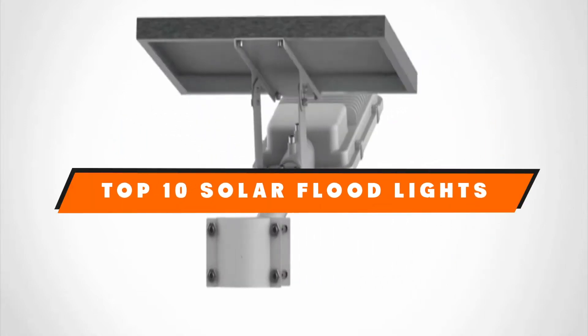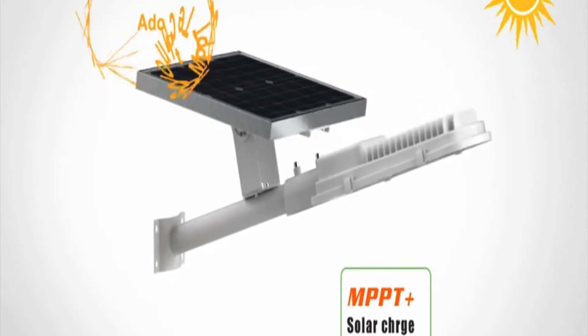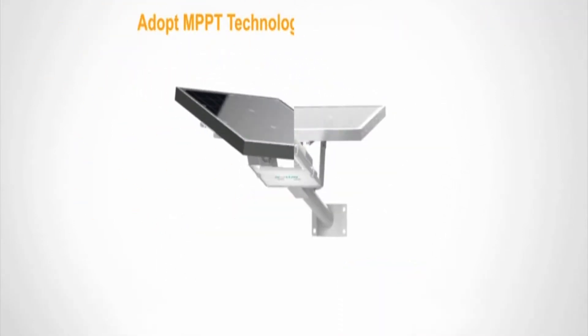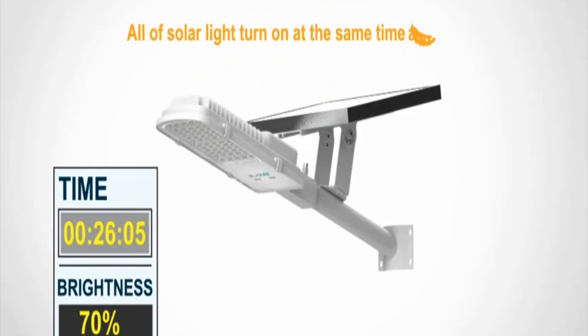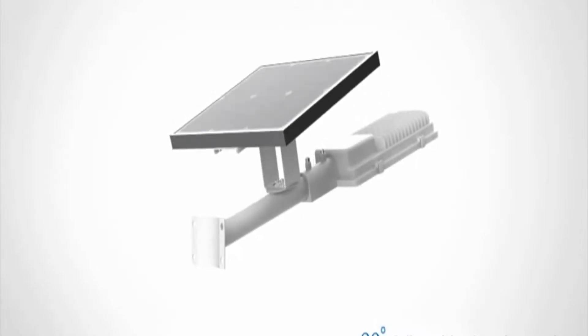Hello guys! In today's video, we're going to present to you the top 10 best solar floodlights available on the market today. We made this list based on our personal preference and sorted it based on their features, prices, quality, durability, and reputation of the manufacturers. Check out the description to find out their prices and more information — we've included the links in the description below.